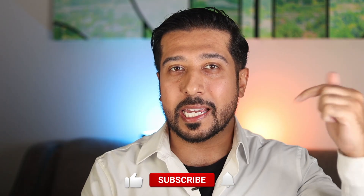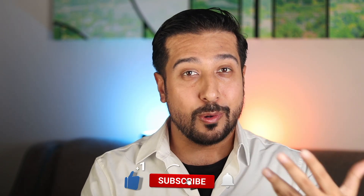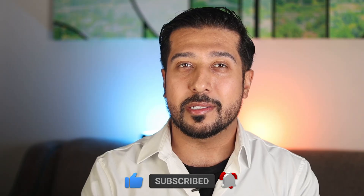Also real quick, before we get started, it would mean the world to me if you hit the like button down below, subscribe only if you enjoy the content, and turn the bell on to stay up to date with new weekly videos.